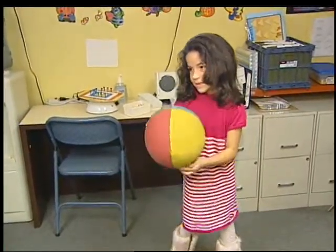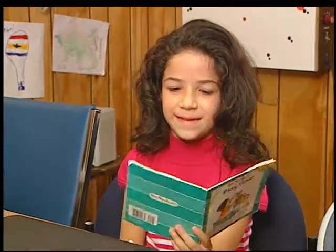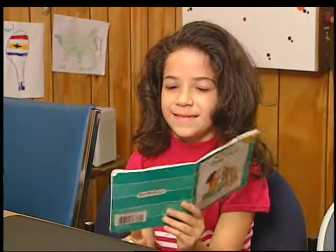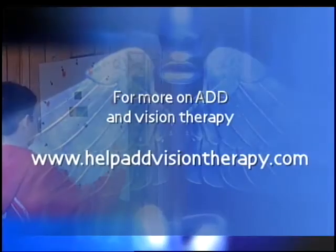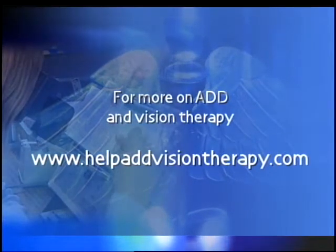We had an hour and a half sessions weekly, and there were some exercises that we completed at home as a follow-up — exercises like bouncing a ball inside a square, or working with lenses. And in school, now learning to read. You can get more information about ADD and vision therapy online at helpaddvisiontherapy.com.